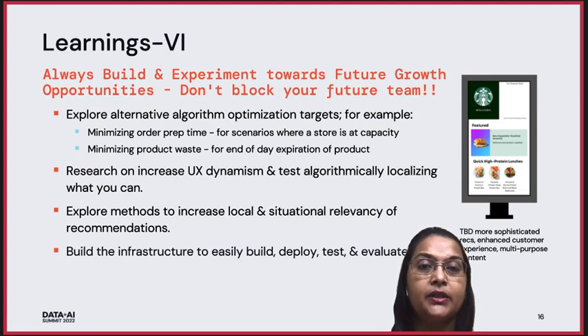Our next set of learnings are towards building and experimenting with future growth opportunities. We want to explore alternative algorithm optimization targets, for example minimizing order prep time or minimizing product waste. There is also heavy focus on research for increasing UX dynamism and testing algorithmically wherever we can. We are also exploring methods to increase local and situational relevancy of recommendations. For all this, we are building infrastructure to easily build, deploy, test, and evaluate our AI pipelines.